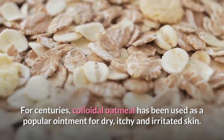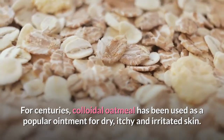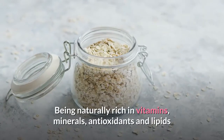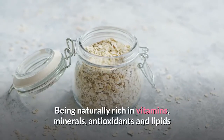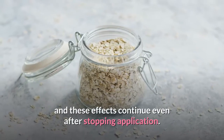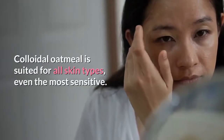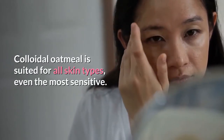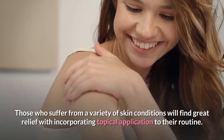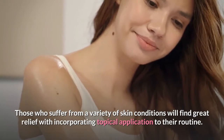For centuries, colloidal oatmeal has been used as a popular ointment for dry, itchy and irritated skin. Being naturally rich in vitamins, minerals, antioxidants and lipids, it can significantly improve skin dryness and roughness, and these effects continue even after stopping application. Colloidal oatmeal is suited for all skin types, even the most sensitive.